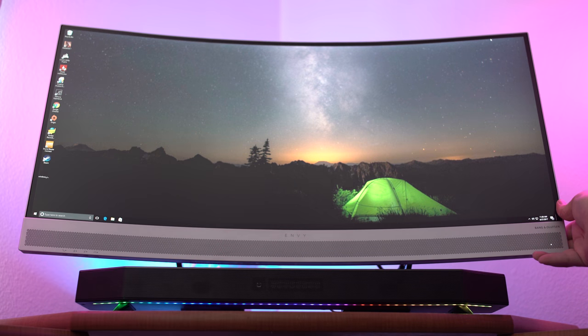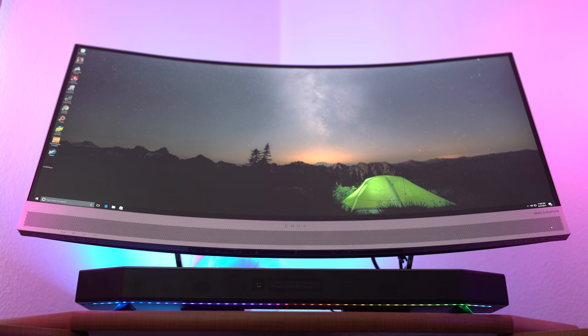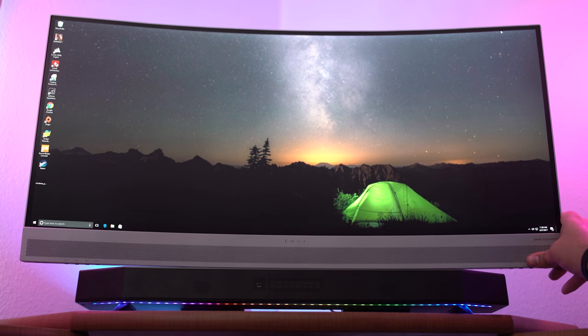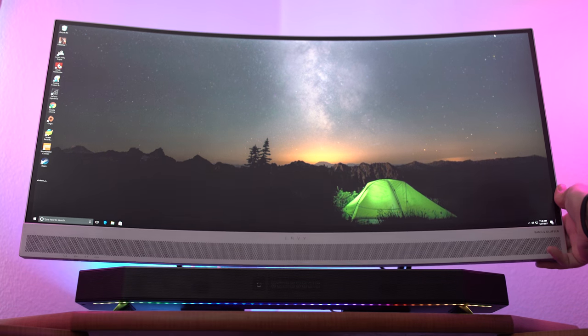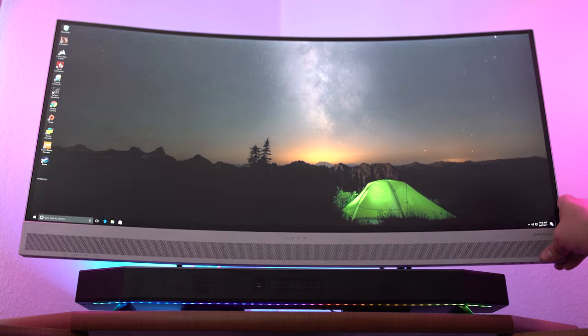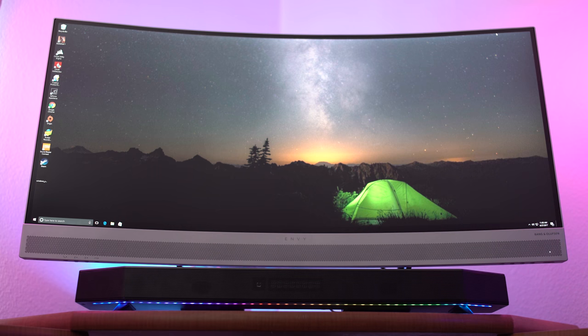One thing that I personally feel is a caveat about this monitor is that you have a very limited amount of moving space. You can tilt it from minus five to plus 20 degrees, but you can't raise it up or spin it around to get portrait mode or anything like that. So in that respect it's kind of limited. It does, however, have a 178-degree viewing angle, so no matter where you're standing or looking at it, the monitor looks very clear.